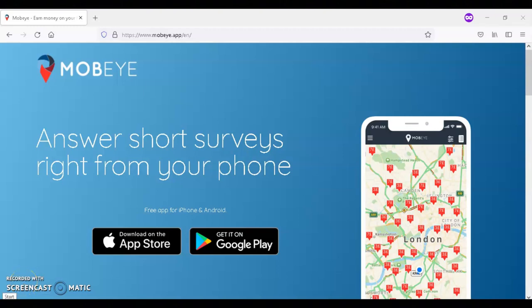This is Dave from Dave's Ways to Make Money, and for today's video, I'm going to be sharing with you information about MOBI. With MOBI, you have an opportunity to earn up to $15 completing simple tasks.